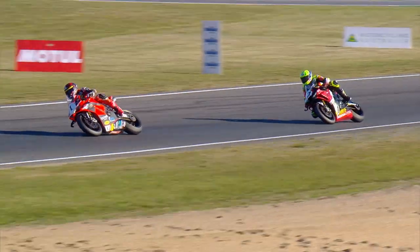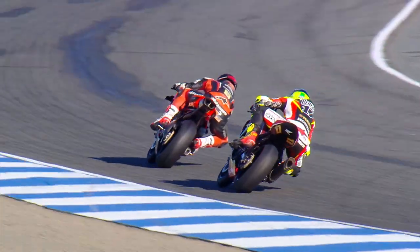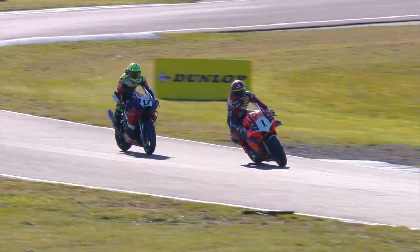Big moment for Maxwell there as he got on the brakes to tip into turn one for the first time. The Boost Mobile Racing with KT machine was all over the show, but Maxwell managed to hold on. Herfos drives up the hill. We are on the last lap — there are only eight corners to go now.